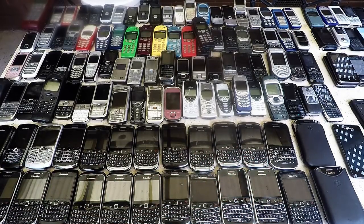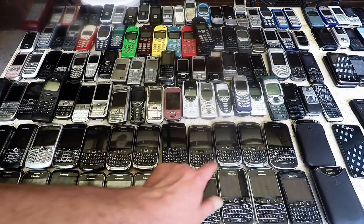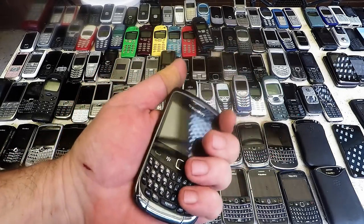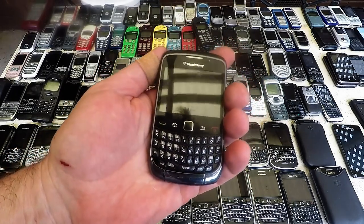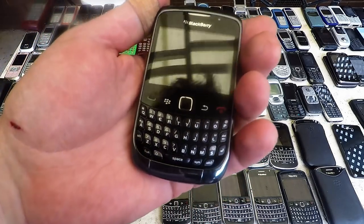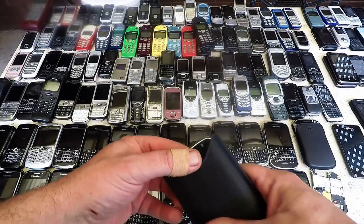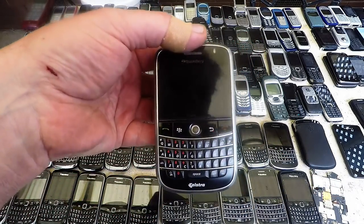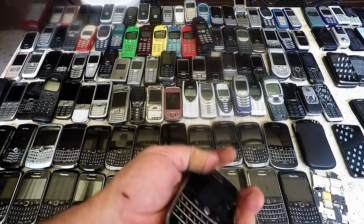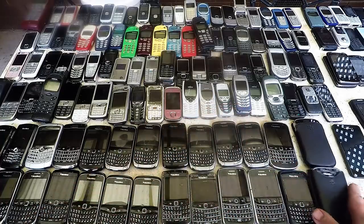Blackberries - didn't realize I had so many Blackberries. There's quite a lot of the same models and stuff. I actually like Blackberries, they just feel nice in the hand. I never actually owned one simply because I don't like these QWERTY keyboards - you can see my finger, it covers six buttons. I just like them as collectible gadgets. They just feel so good.